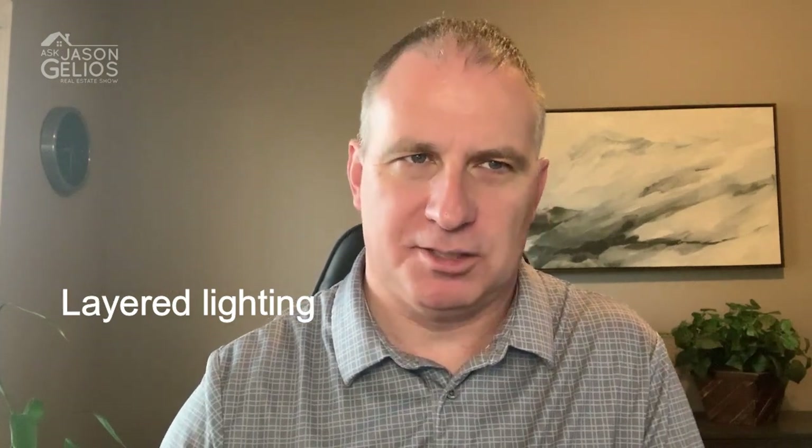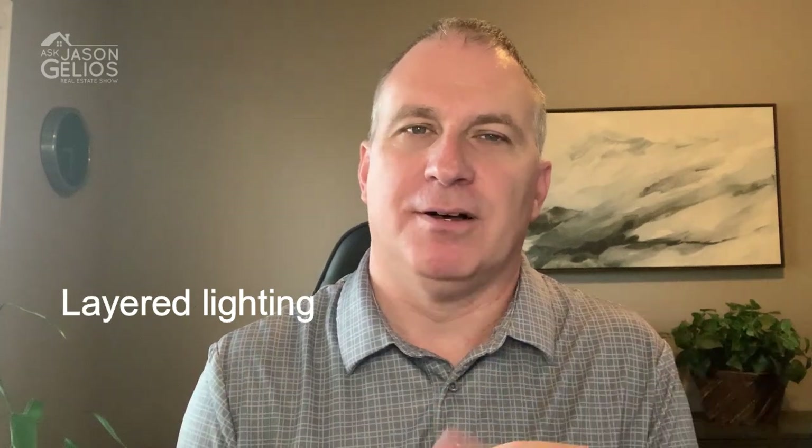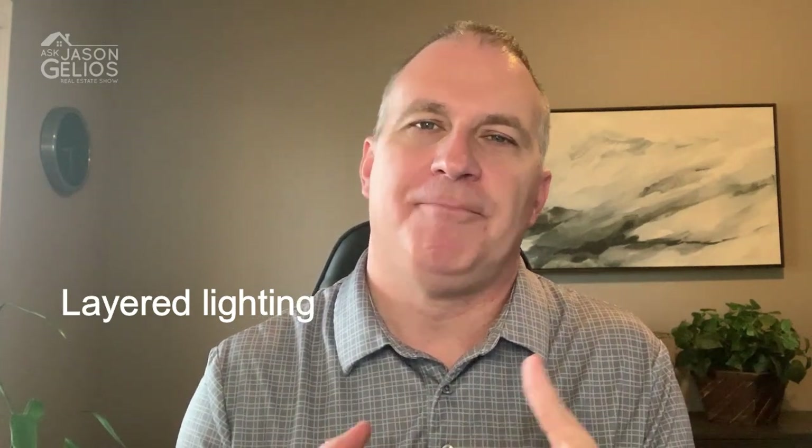Number twelve is layered lighting. Homeowners are paying far more attention to the way spaces in the home make us feel. Our homes are having to work harder for us than ever before, with spaces having multiple functions — open plan living areas to kitchen dining zones. The trend for multifunctional lighting that can be adapted to suit the room is set to continue to rise. Gone are the days of simply turning on the big light. You have overhead lighting, lamps, lighting sconces on the wall — that is layered lighting.